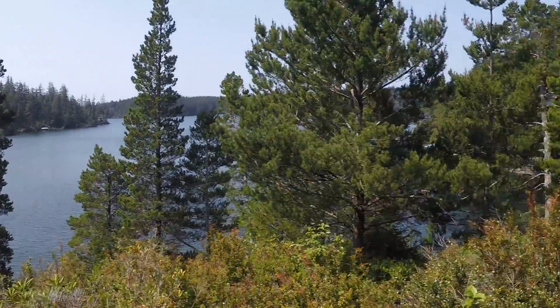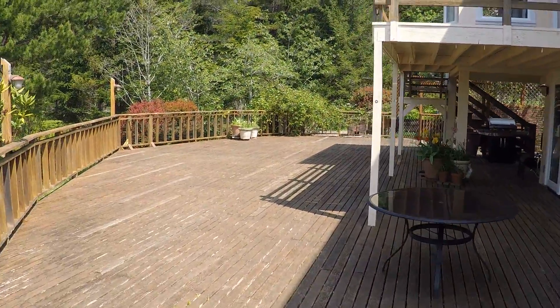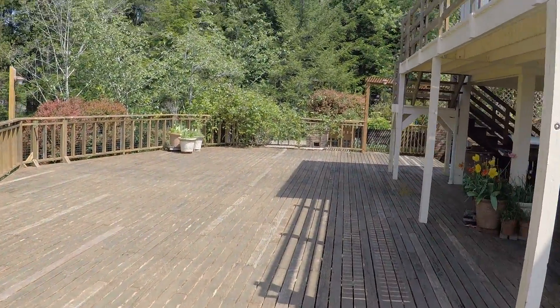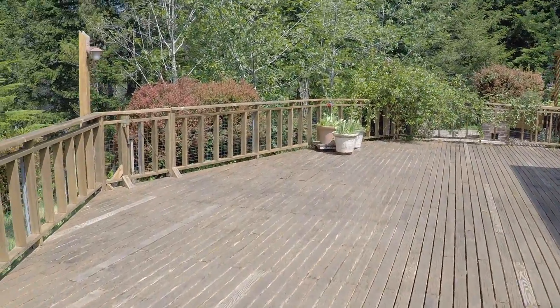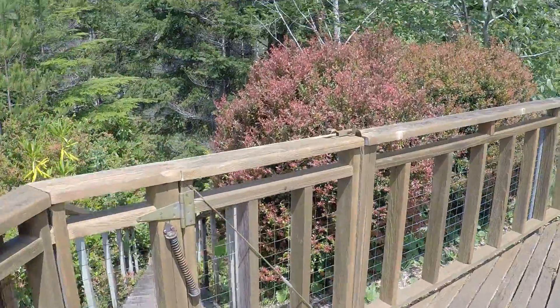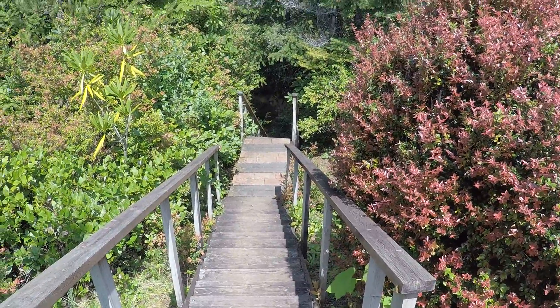And then we come around here — more deck. And there are some stairs here that go down to the beach. That's one way down.